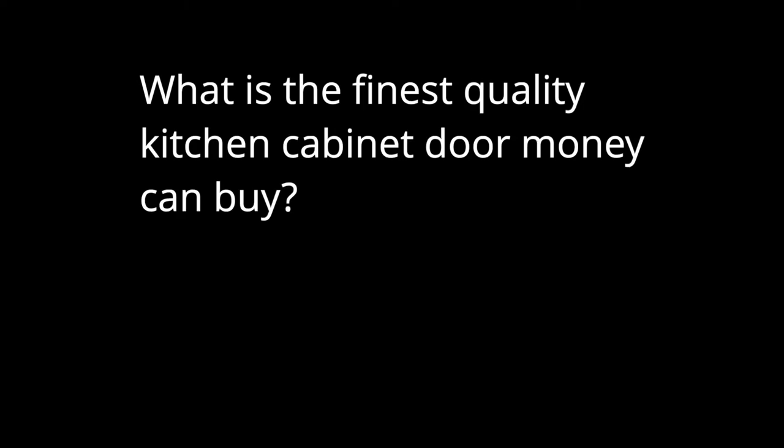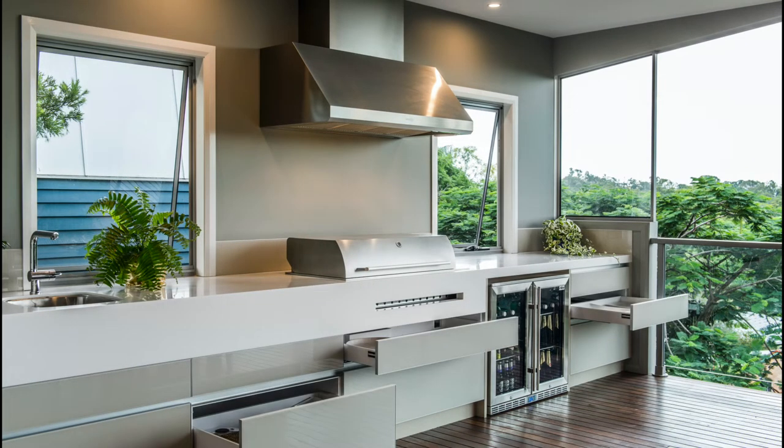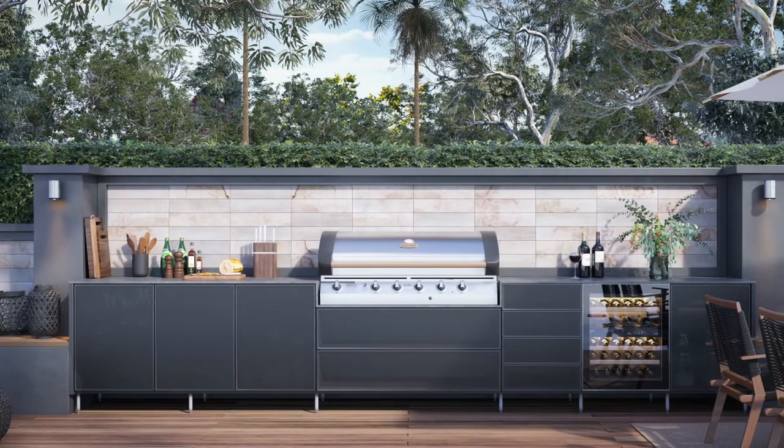What is the finest quality kitchen cabinet door money can buy? It doesn't mark, it is heat resistant, so easy to clean, looks like new forever. Environmentally friendly, naturally beautiful.